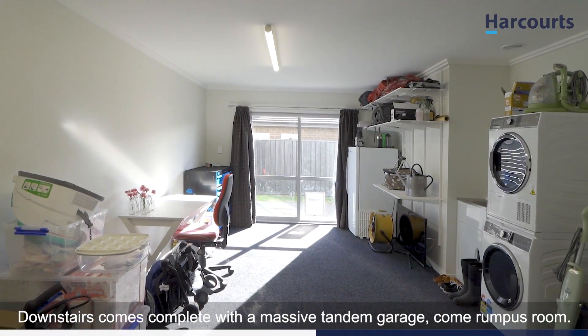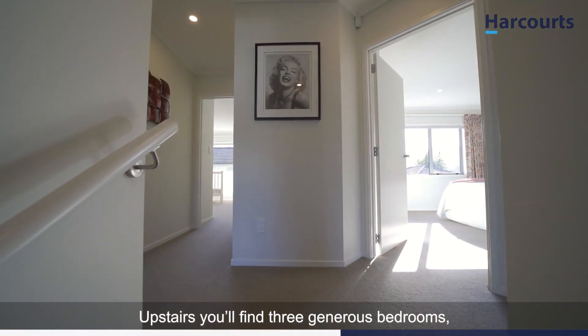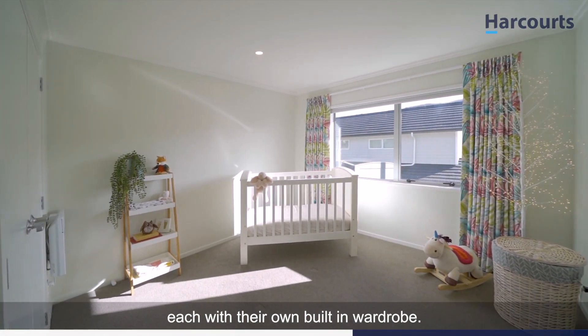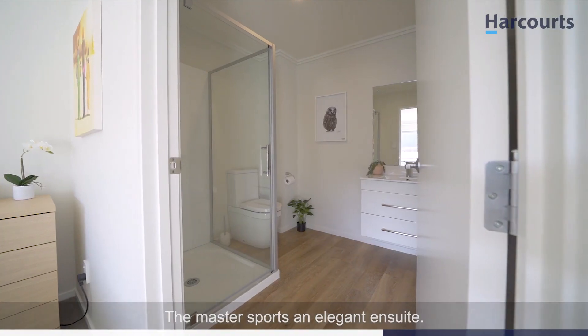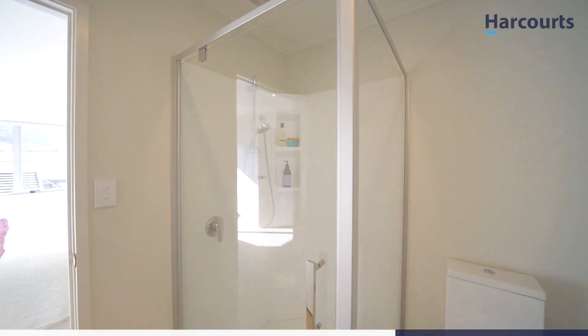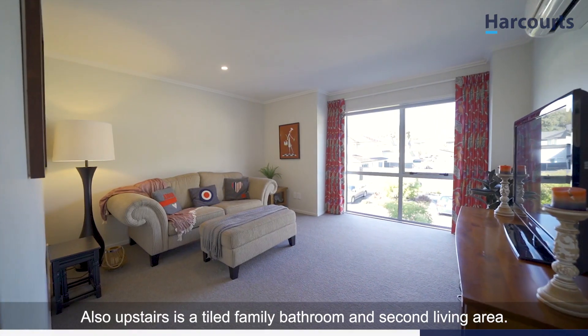Downstairs comes complete with a massive tandem garage-cum-rumpus room. Upstairs you'll find three generous bedrooms, each with their own built-in wardrobe. The master sports an elegant en-suite. Also upstairs is a tiled family bathroom and second living area.